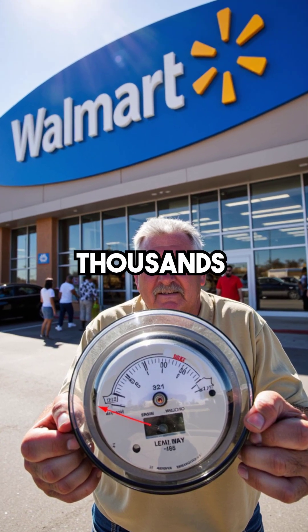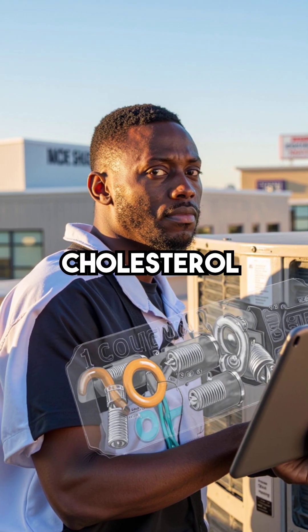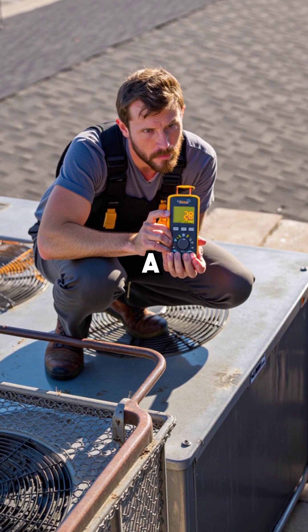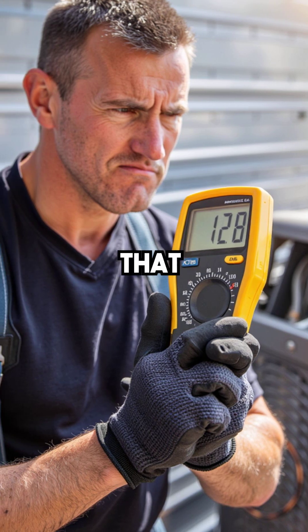Did you know a single Walmart was burning through thousands of dollars monthly because of invisible AC cholesterol? The tech climbed onto the rooftop unit for a routine check, but the amp readings made him stop cold — 28 amps on a system that should pull 18.